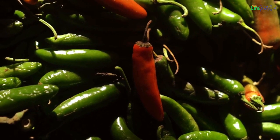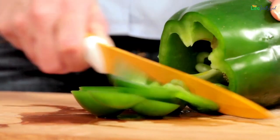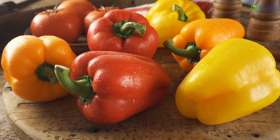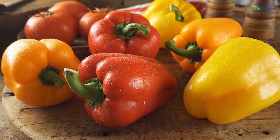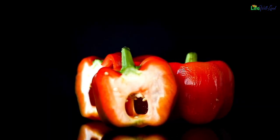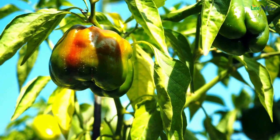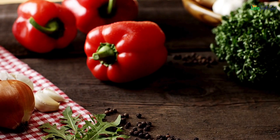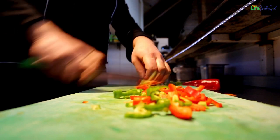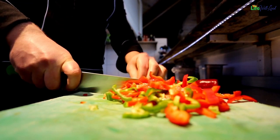Variants like cayenne and jalapeño bring the heat. These vibrant fruits dazzle in an array of colors: green and purple boast a zesty tang, while red, orange, and yellow delight with milder, sweeter flavors. Fun fact: red peppers are essentially green peppers that have ripened on the vine, so green is just the youthful version of red. Technically speaking, capsicums or bell peppers qualify as fruits due to their seeds, yet in culinary terms, they're embraced as vegetables owing to their extensive use in cooking.